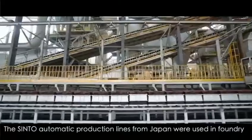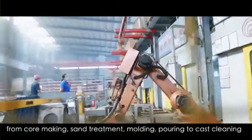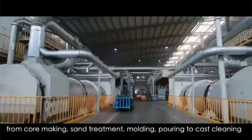Sinto Automatic Production Lines from Japan were used in the foundry, which realized the automation of the whole foundry process — from core making, sand treatment, and modeling, to pouring and cast cleaning.